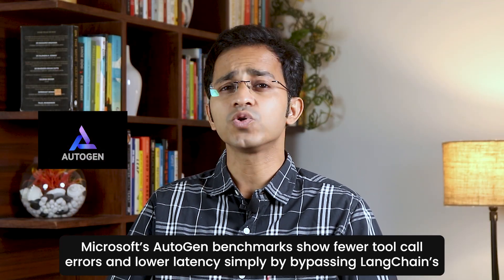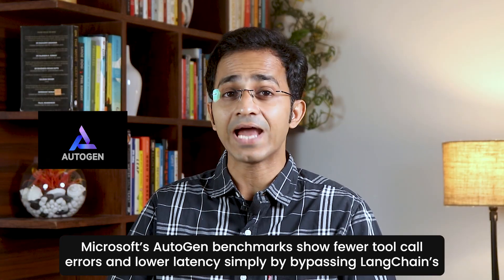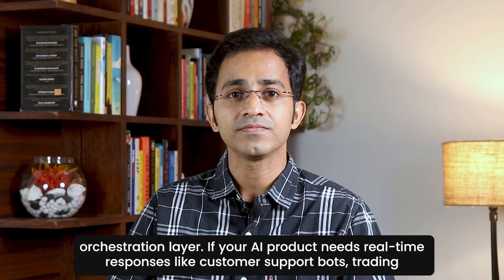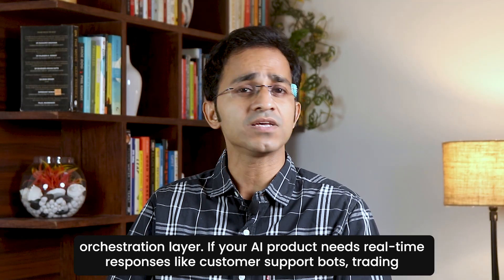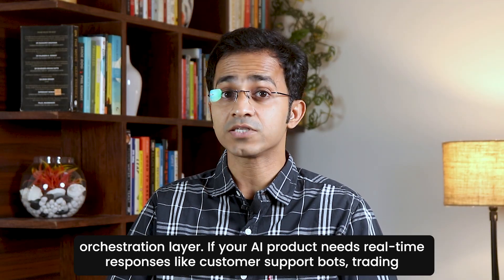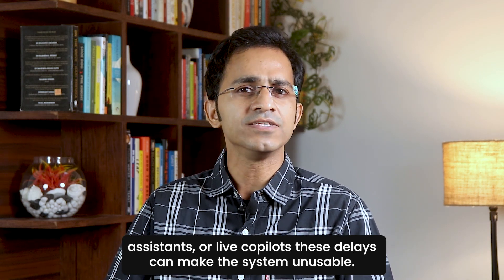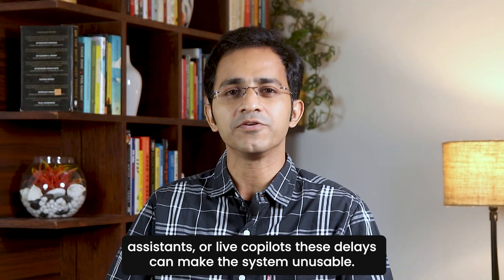Microsoft's AutoChain benchmarks show fewer tool call errors and lower latency simply by bypassing LangChain's orchestration layer. So if your AI product needs real-time responses — like customer support bots, trading assistants, or live copilots — these delays can make the system unusable.